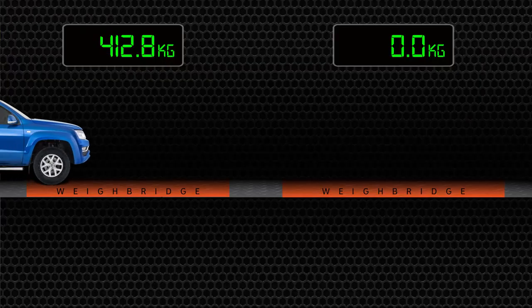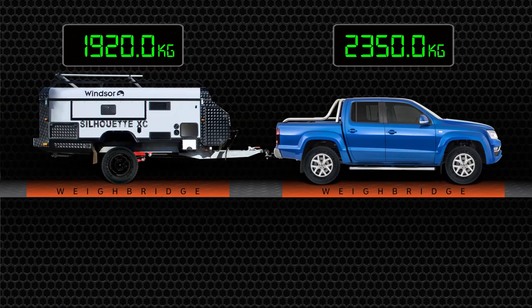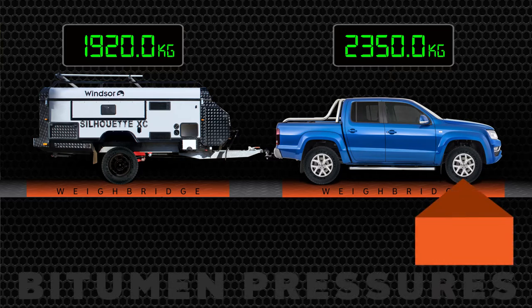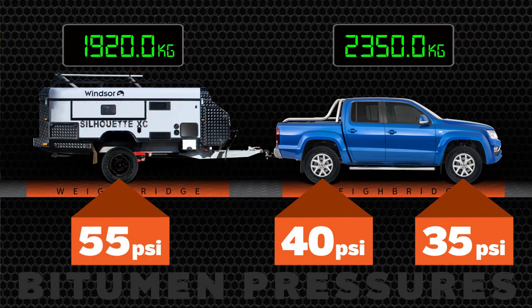When we look at the combination that we have here — when we ran them over the weighbridge, the dual cab came in at 2,350 kilos and the camper trailer came in at 1,920 kilos. So what does that mean for our road pressures? On the front of the car we had 35 psi, on the rear of the car we had 40 psi, and for the camper trailer, 55 psi.